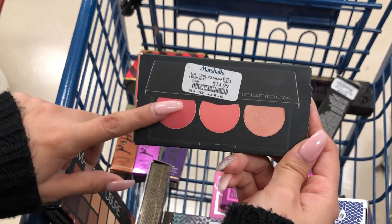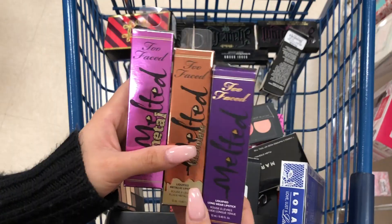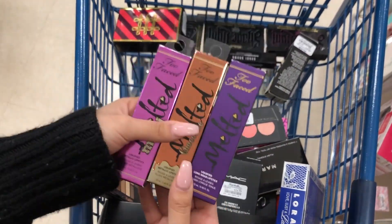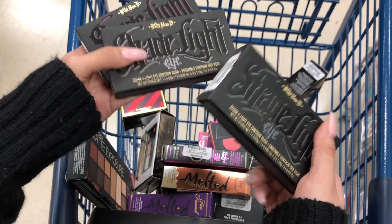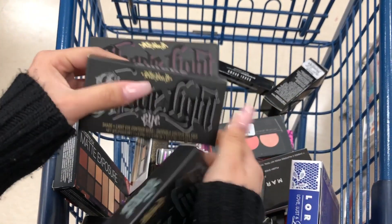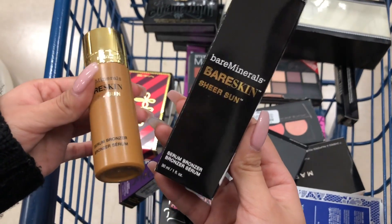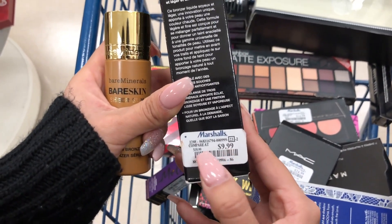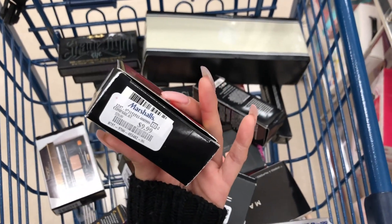I found the Smashbox Highlight and Blush palette for $14.99 compared to $25. There are also Too Faced melted lipsticks - one for $6.99 and one for $5.99, both compared to $10 - the exact same ones from TJ Maxx. I found Kavon D eyeshadow palettes in multiple colors for $9.99 compared to $15, Bare Minerals Bare Skin Sheer Sun bronzer serum for $9.99 compared to $18, and a MAC brush kit for $9.99 compared to $20.